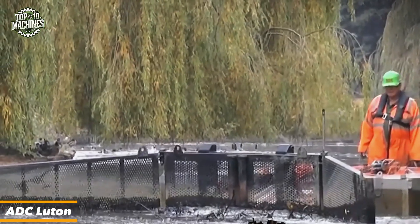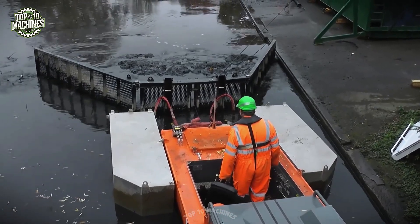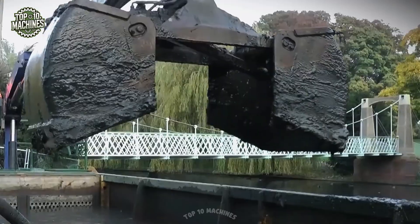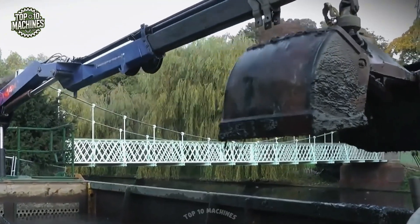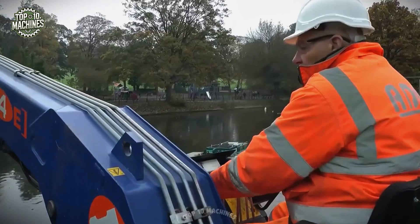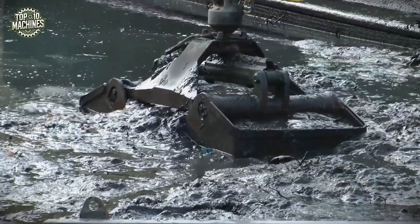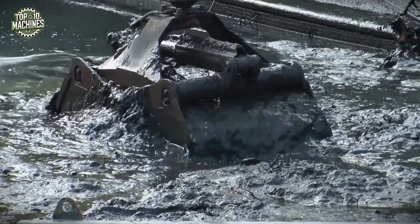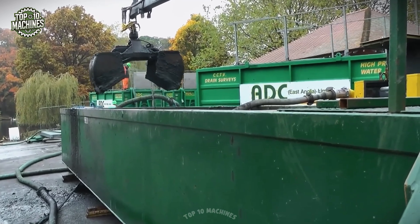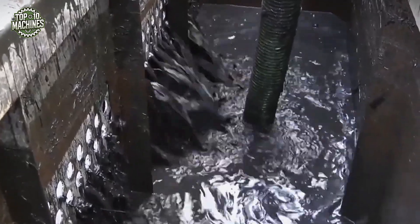ADC Luton's portable sludge dewatering system is a highly effective solution for removing sediment and organic waste from water bodies in urban environments. Designed for mobility and efficiency, it features a series of modular units including sediment tanks, filtration chambers, and pumping systems. This setup enables the extraction, separation, and discharge of clean water while compacting sludge for easy disposal. Operated by a small team, the system ensures environmental compliance and minimal disruption to surrounding areas. This device is priced from $80,000 to $200,000.